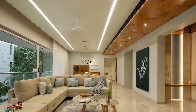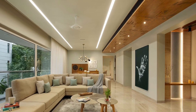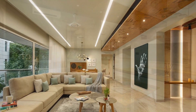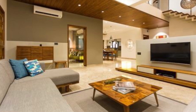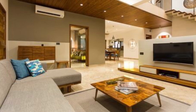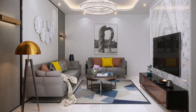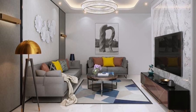Choosing a sofa with legs allows more floor to be seen, making the room appear bigger. This trick works in any living room. Classic styling sofas anchored with tonal wooden elements will help make your small living room look bigger than it actually is.